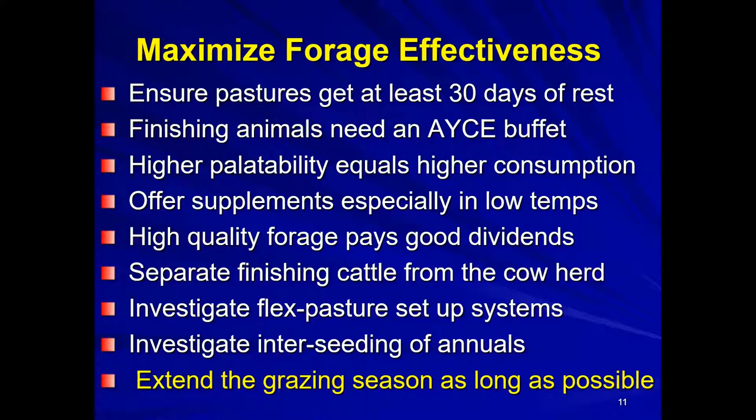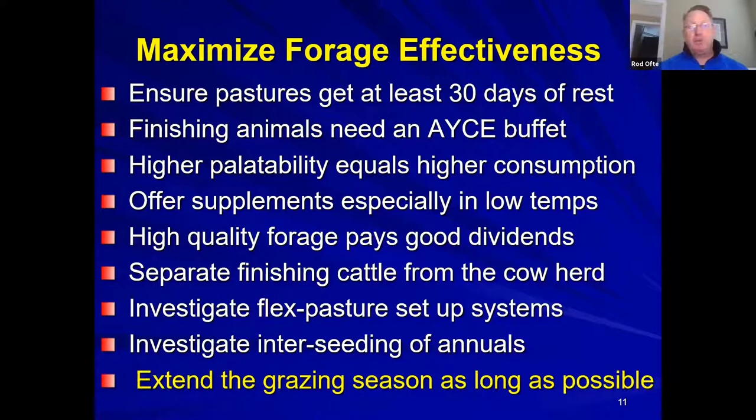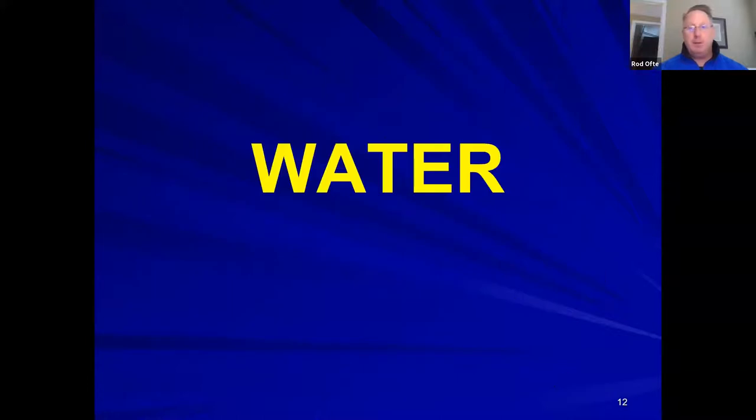In response to a question, Rod grazed until early December this year by stockpiling pastures. Conventional producers who overgraze may be feeding bales as early as late July or August. A rotational grazer can be making money on pasture 90-120 days longer per year by comparison—a significant financial advantage.